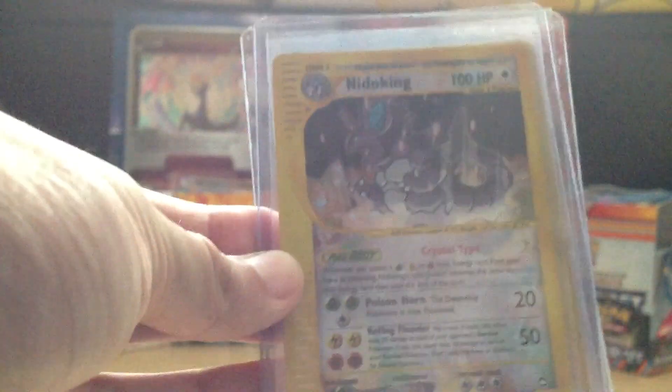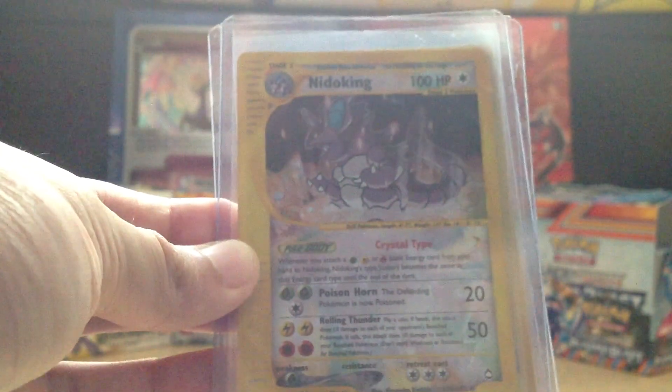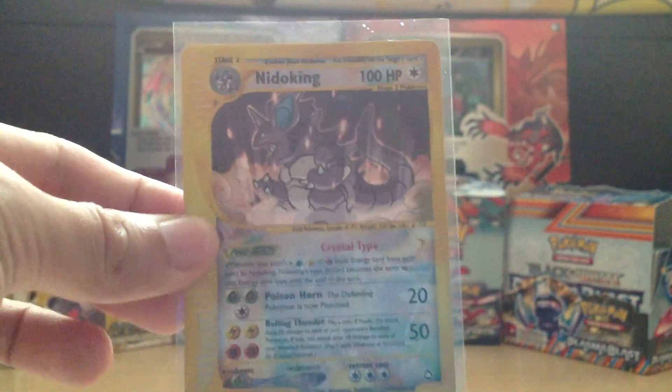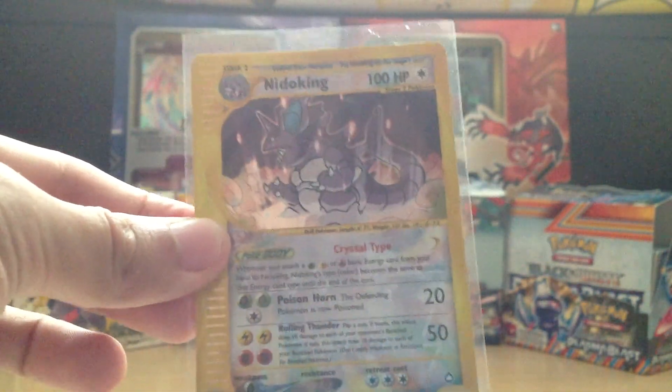On to the main event. First off I have a Crystal Nidoking. The top loaders aren't doing the cards justice, so let me just get it out ever so swiftly here. We have a Nidoking — holo — Crystal Nidoking. Very nice.